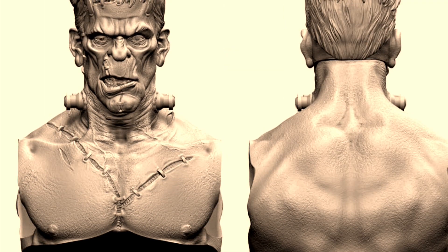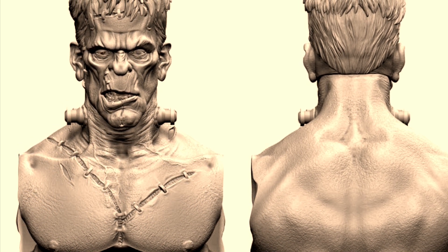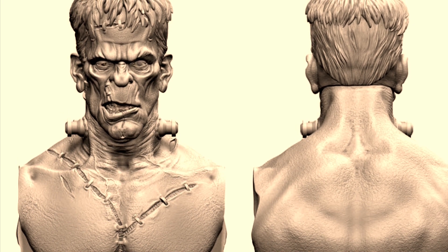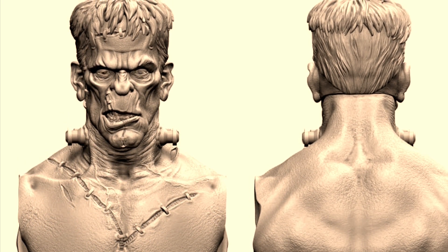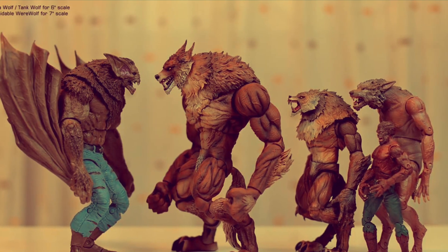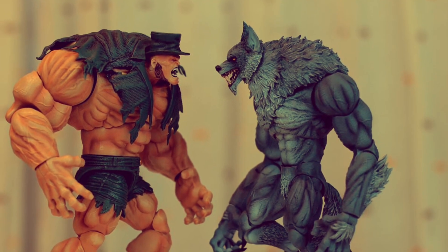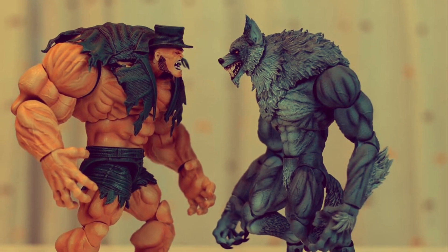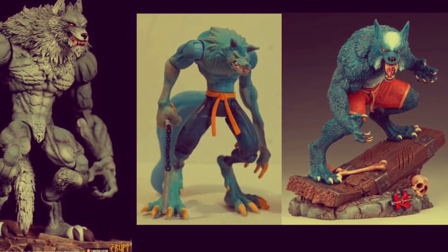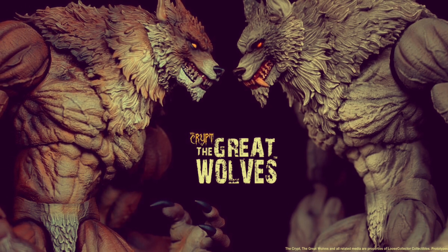Talking of monstrous things, Loose Collectors showed off promo images of upcoming figures including a Frankenstein's Monster and some werewolves. Those werewolves look absolutely enormous — towering over McFarlane figures. They're the same size as Mr. Hyde, so you can really see how big they are. Loose Collectors is delving into the realm of monsters, which is exciting — keep an eye on what he'll be releasing.